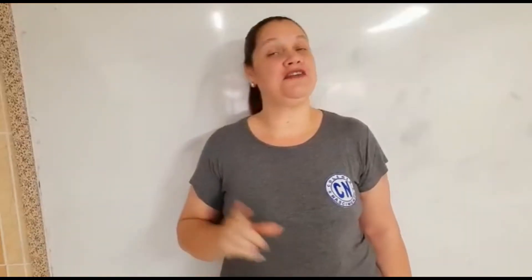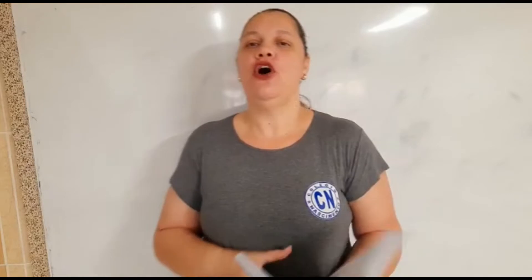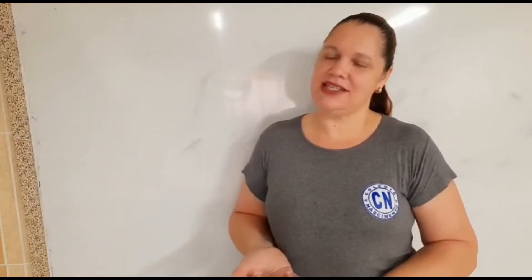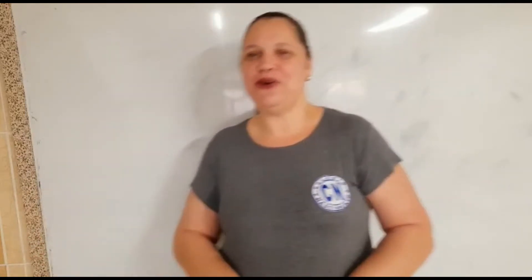Nós vamos agora fazer o livro de matemática. Abra-o, por favor, na página 168 e a página 169. É a continuação do conteúdo de multiplicação — multiplicação de números decimais por 10, 100 e 1000. Mas vamos recordar?